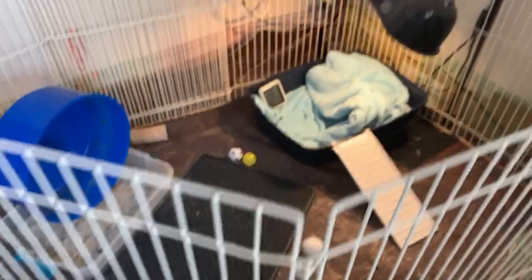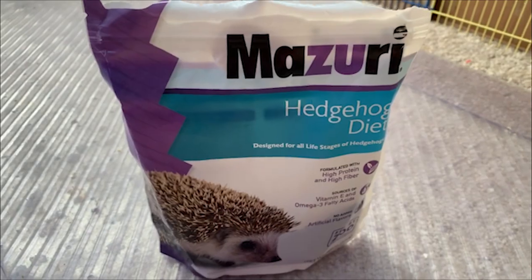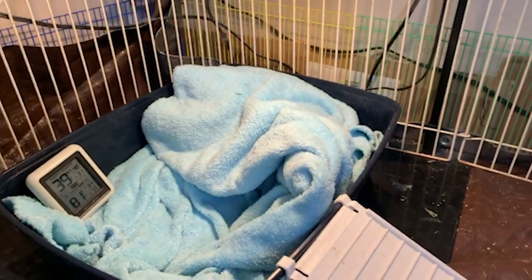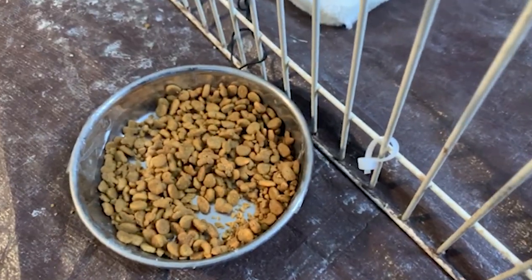Alright, so next is Borla. I usually feed him cat food, hedgehog food, and mealworms. Of course he is sleeping right now, but at night he comes out and he starts crunching. I'm going to bother him to show you.